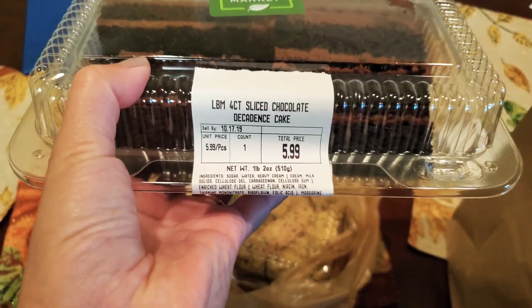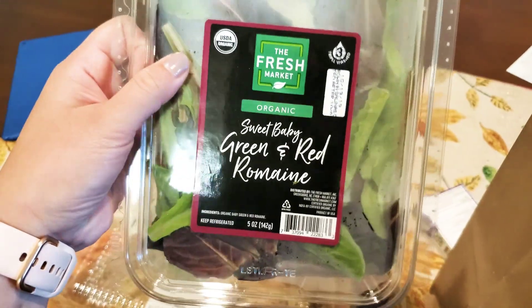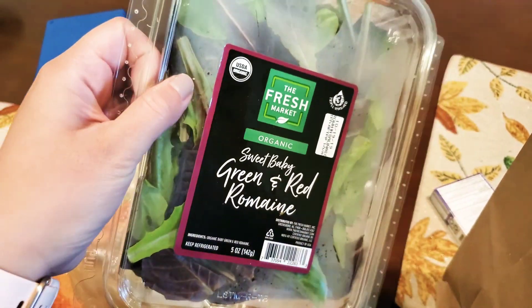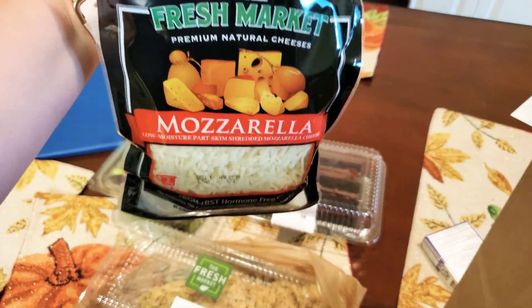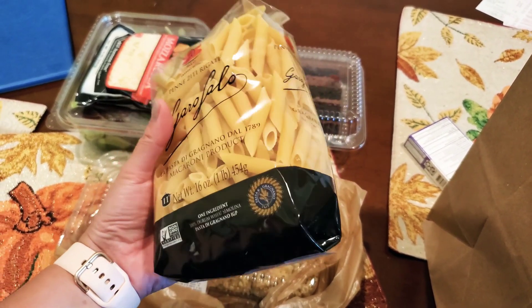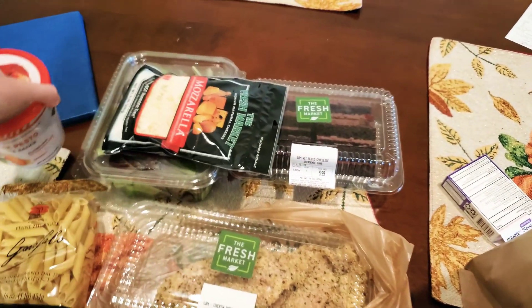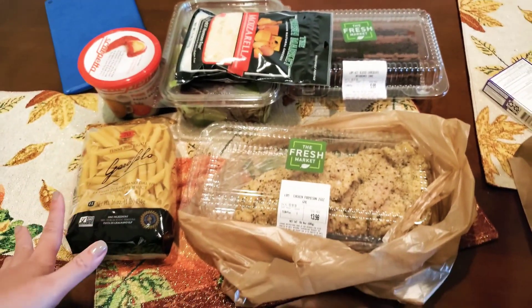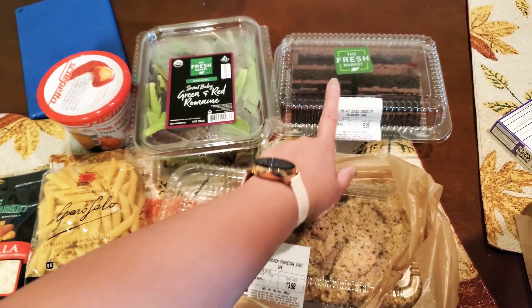You also get a four-count of sliced chocolate cake — there's also vanilla — so we got that for dessert. Then it came with a salad; I got the sweet baby green and red romaine, though they also had garden salad and spinach arugula. They had mozzarella and Italian cheese options. For pasta I got penne — you can also pick spaghetti or ziti. And last but not least you pick between three sauces: I got the pink pesto, but there was also marinara and vodka pasta sauce.